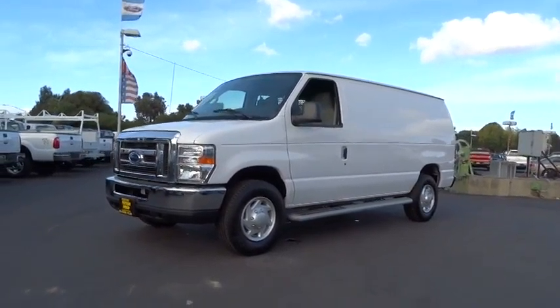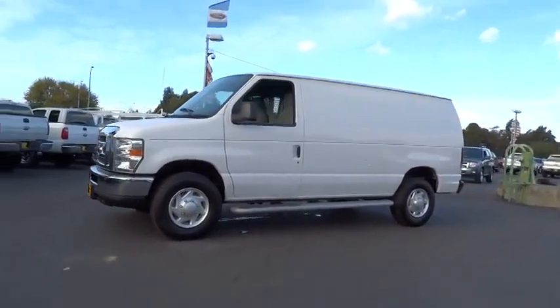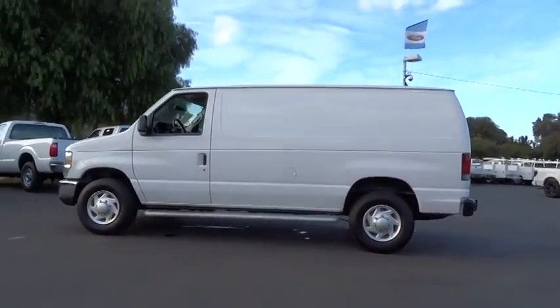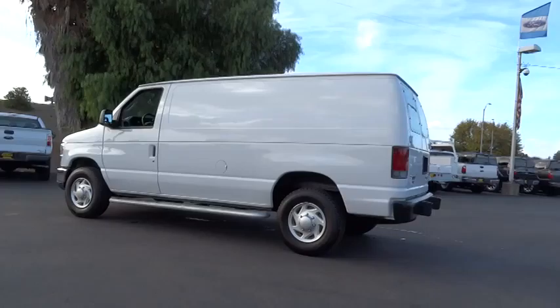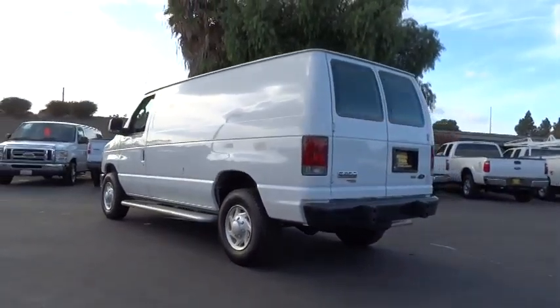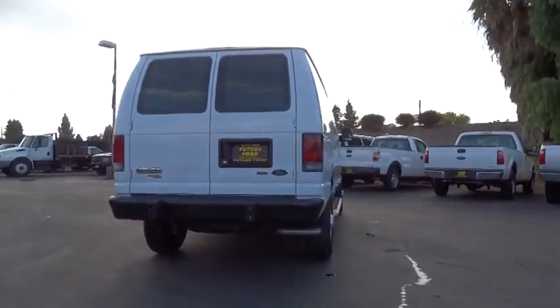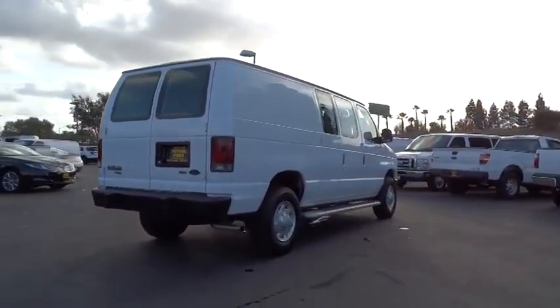The 2013 EconoLine. The Ford EconoLine is a great work vehicle with plenty of room for any type of tool on the planet. You won't go wrong with the EconoLine, and it is priced below $25,000. This vehicle has less than 9,000 miles. Here are some of this vehicle's great options.